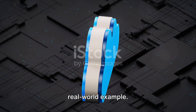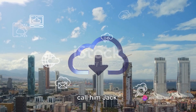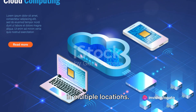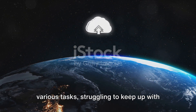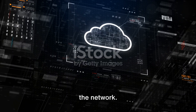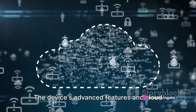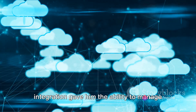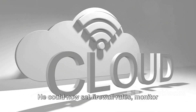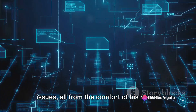Let's bring this to life with a real-world example. Picture a seasoned IT professional — let's call him Jack. Jack is responsible for managing the network of a growing company with offices in multiple locations. He was constantly juggling between various tasks, struggling to keep up with the increasing demands and complexity of the network. Then Jack discovered the Unify Cloud Gateway Ultra. The device's advanced features and cloud integration gave him the ability to manage the entire network remotely. He could now set firewall rules, monitor network performance, and troubleshoot issues, all from the comfort of his home.